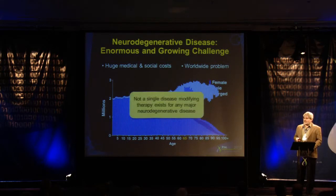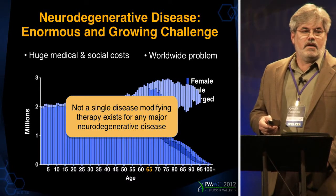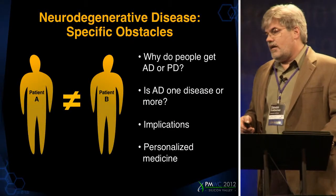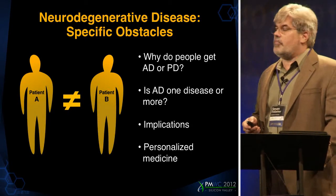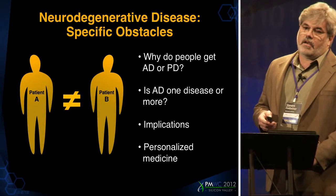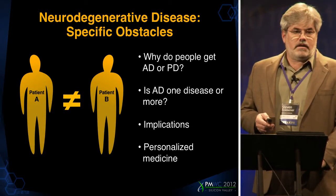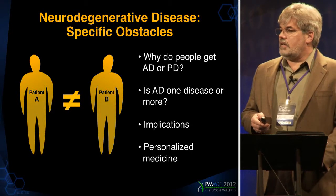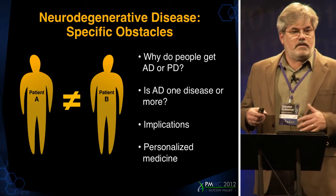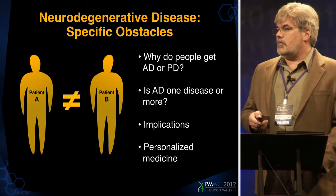In 2012, we still don't have a single disease-modifying therapy for neurodegenerative disease. So we're about to get hit with this wave and we don't have much to offer. One obstacle is really trying to understand the cause of these diseases. In only a few rare cases can we identify single gene mutations responsible for these disorders. The prevailing view is that these are caused by a constellation of genes, perhaps interacting with the environment to produce these diseases.